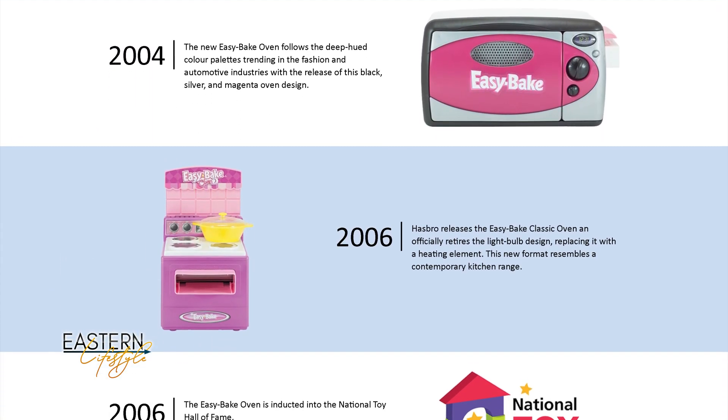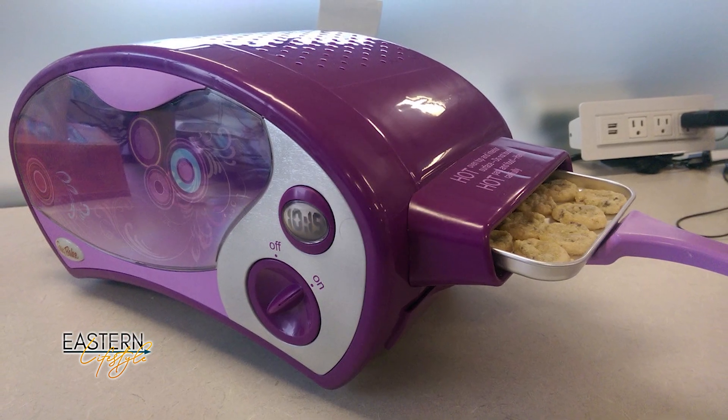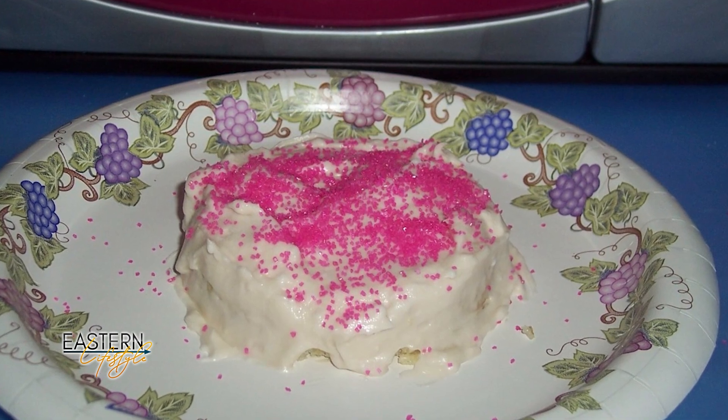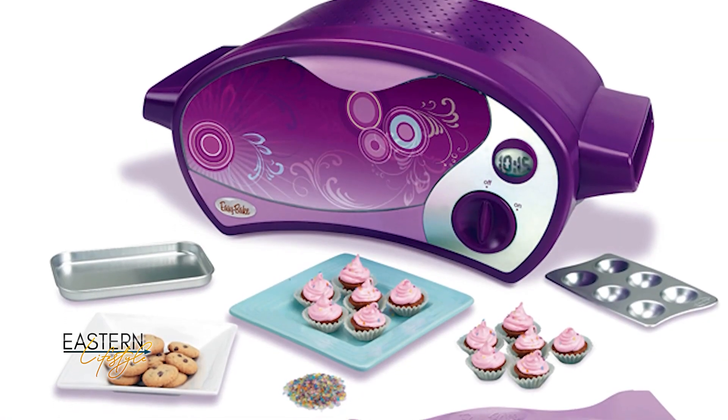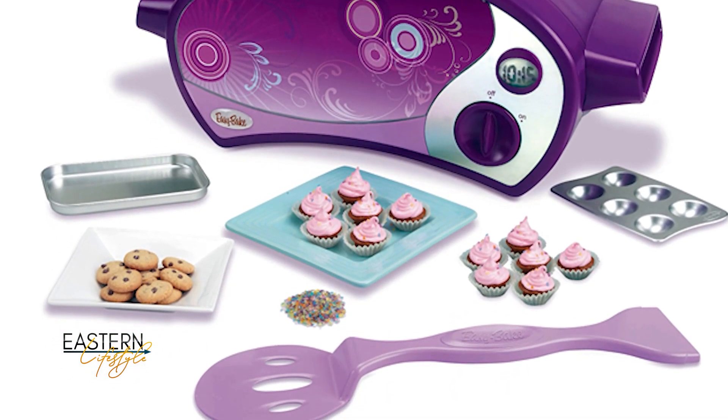Both hosts fondly remembered their Easy Bake Ovens. A favorite thing to make was desserts — the kits came with either chocolate chip cookie mix or brownie mix, and you only needed to add water or a little olive oil. Despite modest results, everything tasted amazing because, as they put it, 'we didn't know any better.'